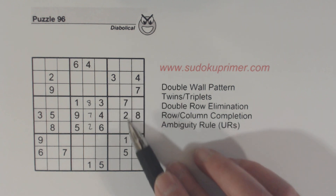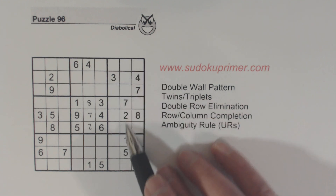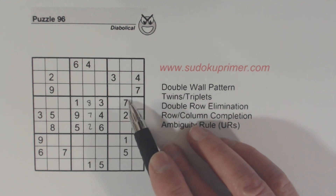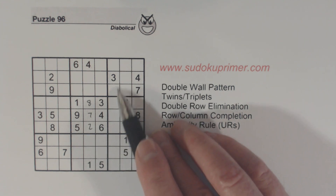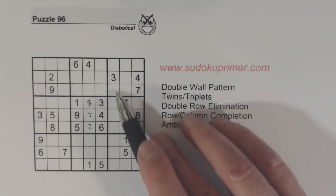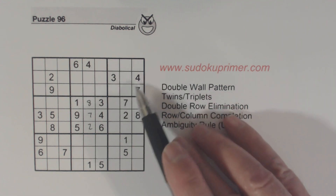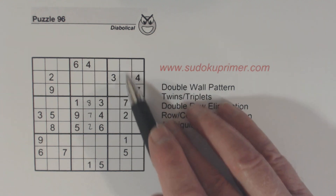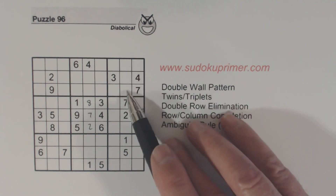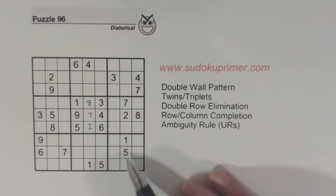At this point I noticed that there were a few numbers here and I saw some triplets. There's a seven here already in this box, but there's no one, two, or five, so we have one, two, five triplets. We can't solve them, but then I thought what are these three numbers — one, two, three, four, five, six, eight, and nine. We can't solve those either, so those numbers are three and four.